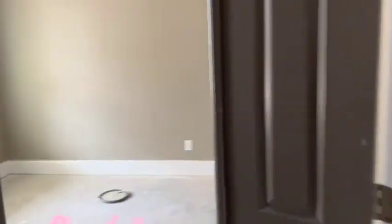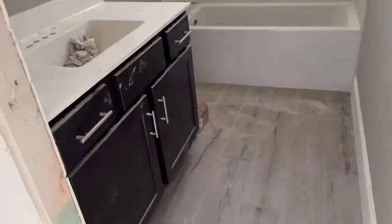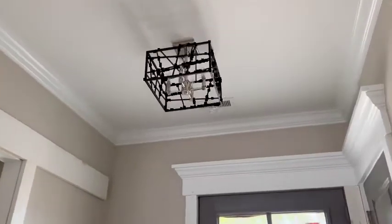The guest suite's on one side. This is guest suite one, guest suite two, and then this is the guest bath. I like the lighting — it's really pretty.